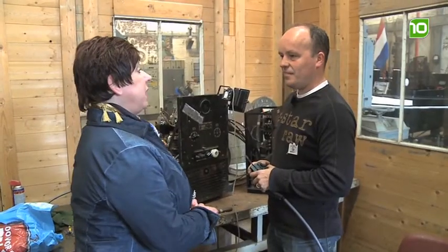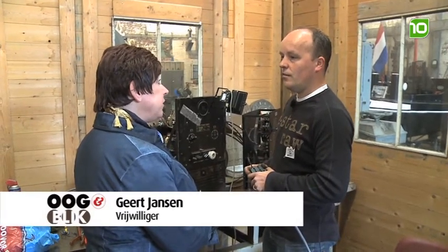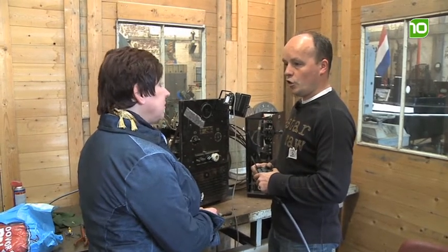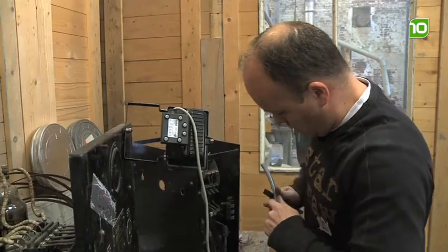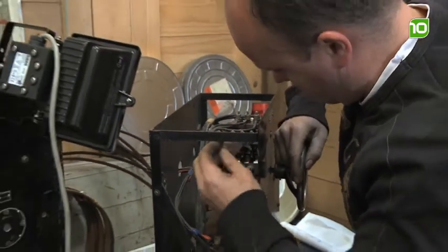Geert, jij bent hier als vrijwilliger ook. Wat ben je nou aan het doen? Ik ben een filmprojector aan het restaureren. Is dat echt zo'n projector die we vroeger in de bioscoop zagen? Ja, vroeger werden die gebruikt in de bioscopen om films te projecteren. Blijf je als vrijwilliger aan? Ja, ik vind het heel leuk om te doen. Ze zullen ongetwijfeld meer klusjes voor je hebben. Ja, de bedoeling is om hier op zaterdagochtend gewoon lekker te klussen.